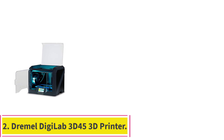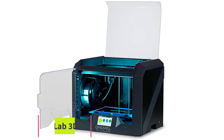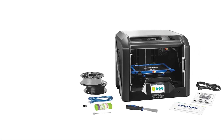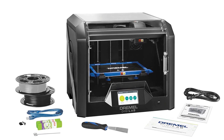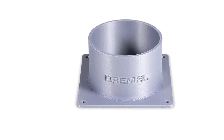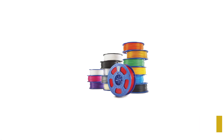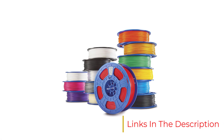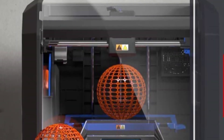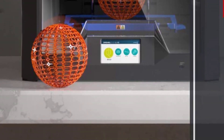Number 2: the Dremel DGLAB 3D45 3D Printer — best 3D printer for professionals and small businesses. Dremel is better known for its rotary power tools than its 3D printers, but the company put the same care and craftsmanship into the DGLAB 3D45 that it has with its more traditional products. The 3D45 consistently output good-quality prints in our testing, and its closed-frame provides safety to users while prints are in progress. You can print from a computer over USB, Ethernet, or Wi-Fi, as well as from a USB thumb drive.